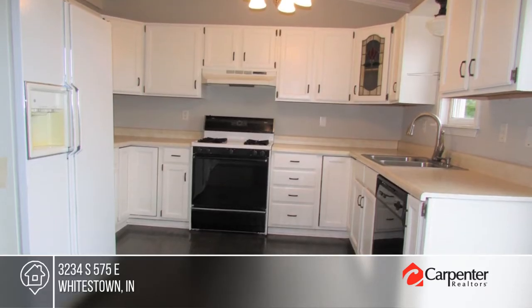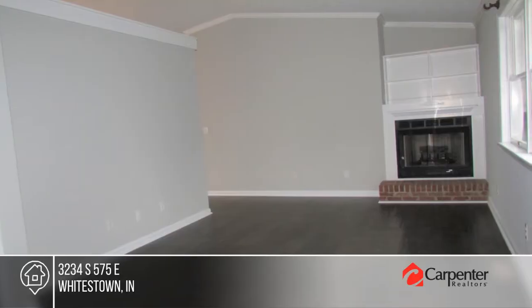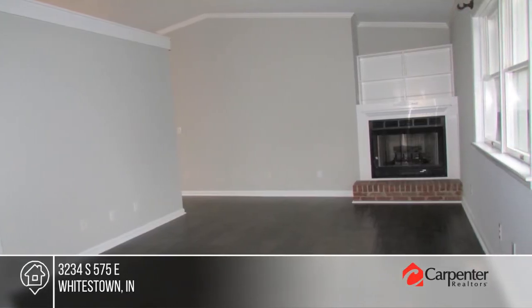Come see this three-bedroom, one-bath stone ranch on a two-acre lot. It offers new laminate flooring, fresh paint, thermal windows, and many more updates.